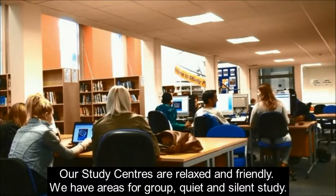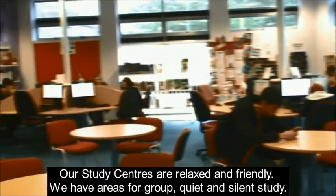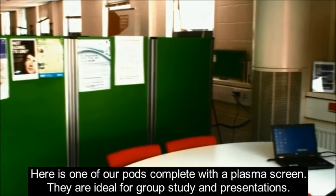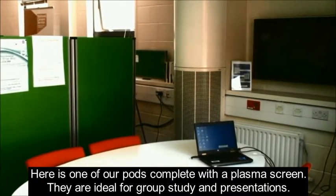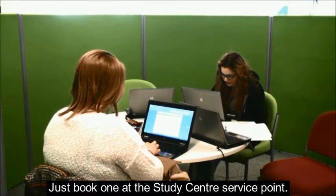Our study centres are relaxed and friendly. We have areas for group, quiet and silent study. Here is one of our pods complete with a plasma screen. They are ideal for group study and presentations. Just book one at the study centre service point.